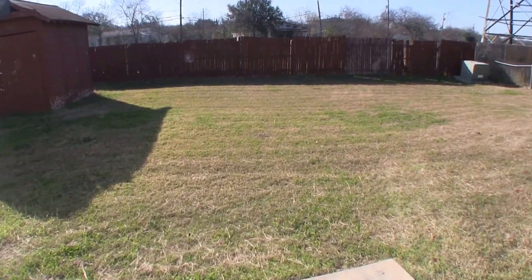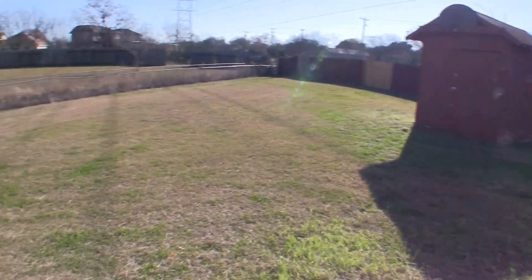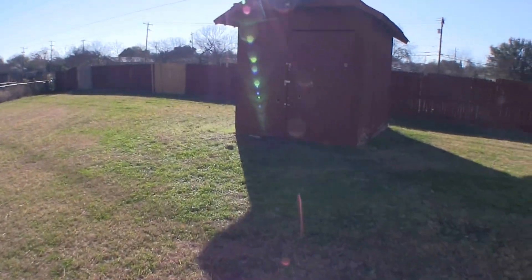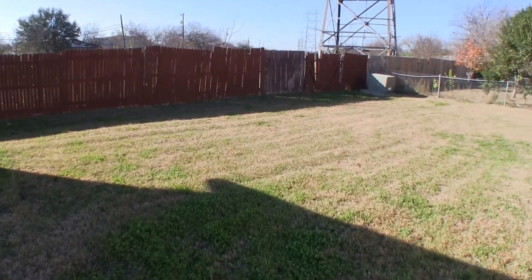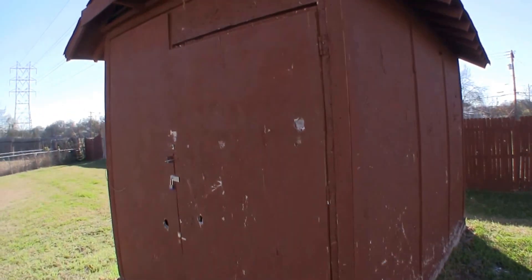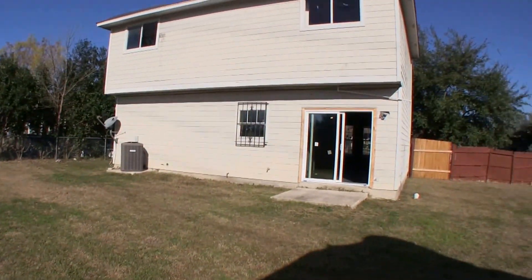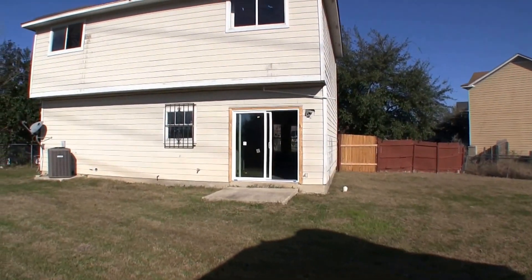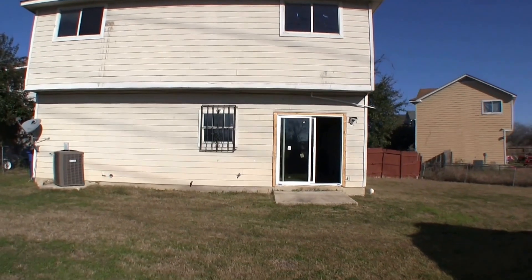We step into the backyard off of the dining room through two new sliding glass doors. Because it sits at the corner of the street, you do have an oversized rear lot — actually a 10,000 square foot lot. You do have a little shed here for storage. Exterior-wise, it really just needs a fresh coat of paint and a little bit of the damaged trim replaced, which is pretty minor.